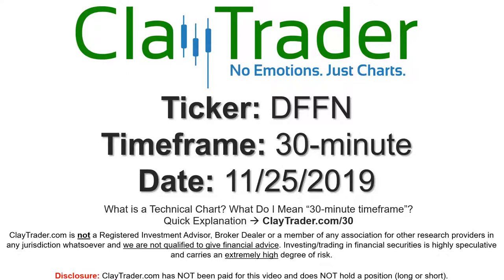Hey, it's Clay, and this will be a video chart on ticker symbol DFFN. We will take a look at the 30-minute time frame. If you're new to charts and not sure what I mean by 30-minute, I do offer an explanation video at that link, so if you go there, I'll explain in detail.